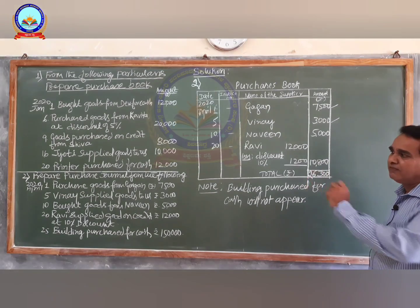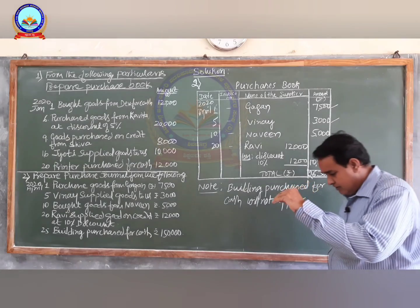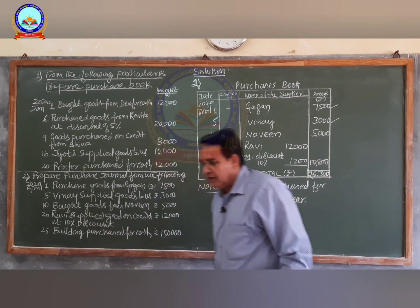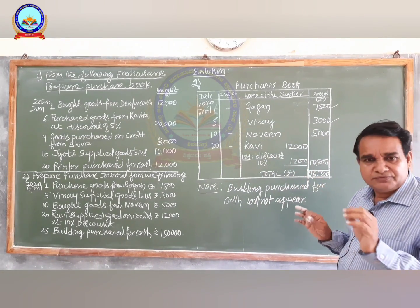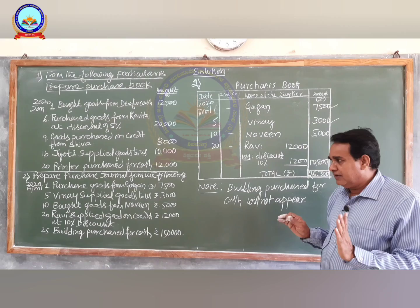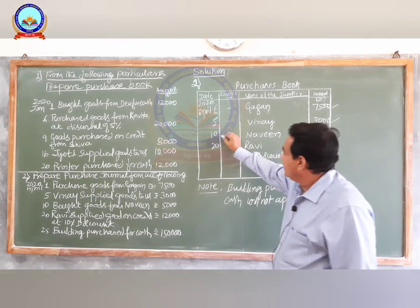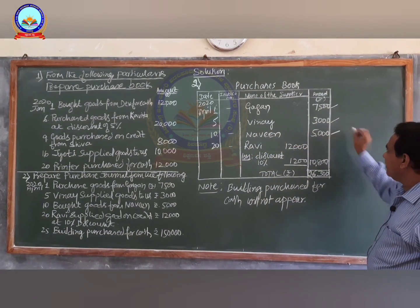Next on April 10th, bought goods from Navin. When students read the word 'bought', they might think it is to be entered in the sales book — that is absolutely wrong. Bought goods from Navin is nothing but purchased goods from Navin, so it is entered in the purchases journal. Write date April 10, supplier name Navin, amount rupees 5,000.